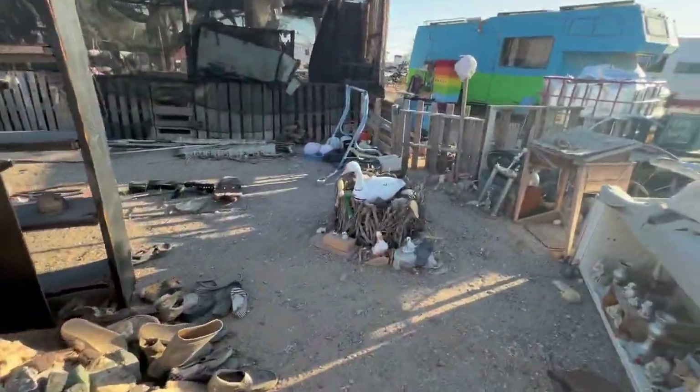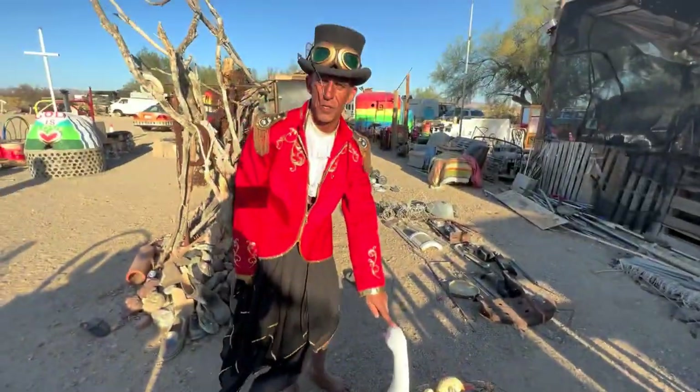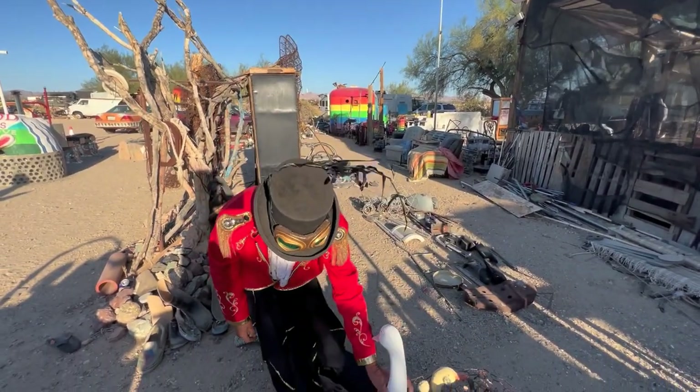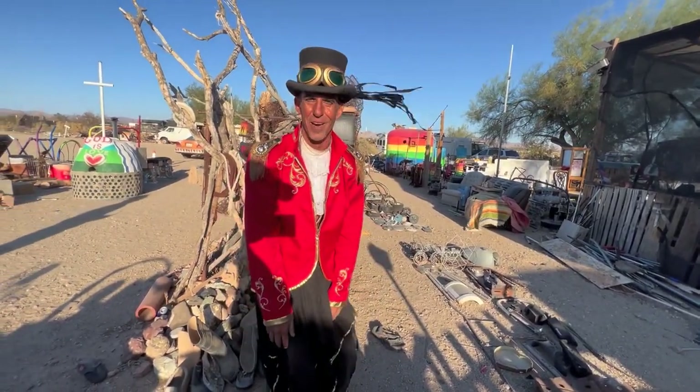Who's into ducks? This goose blew in from East Jesus during a windstorm one time. They're never going to get it back, so we just built this little art construction. Are you going to do sex art with the duck? No, no — I think that's as far as this one's going to go.